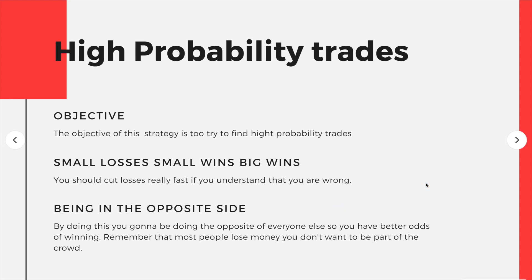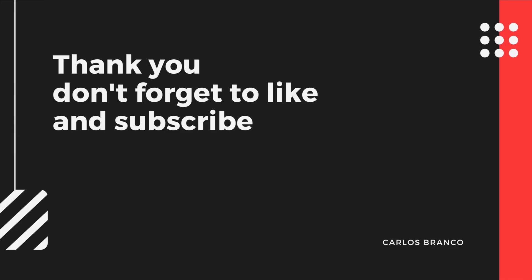If you like this video, please don't forget to like and subscribe so I can keep making more videos and sharing more strategies with you. Grab this information, go to the charts, back-test it, and let's make some money.